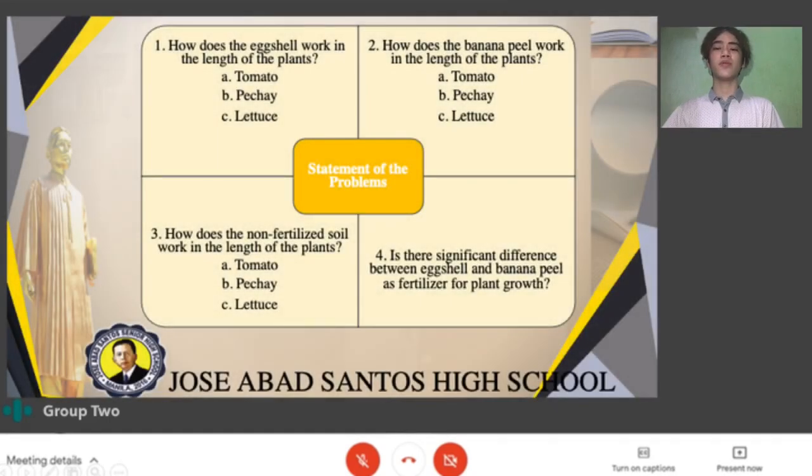Moving to our statement of the problem, the researchers seek to answer the following questions. Question 1: How does the eggshell work in the length of the plants such as tomato, pechay, and lettuce? Question 2: How does the banana peel work in the length of the plants like tomato, pechay, and lettuce? Question 3: How does the non-fertilizer soil work in the length of the plants such as tomato, pechay, and lettuce? Question 4: Is there a significant difference between eggshell and banana peel as a fertilizer for plant growth?